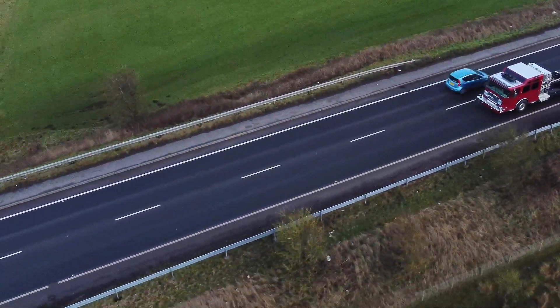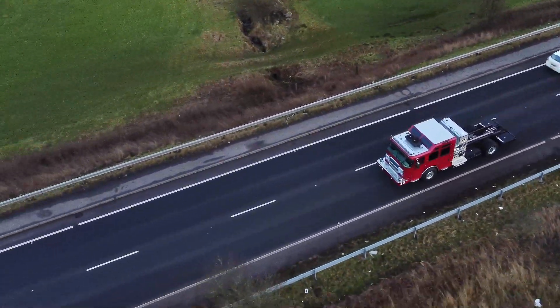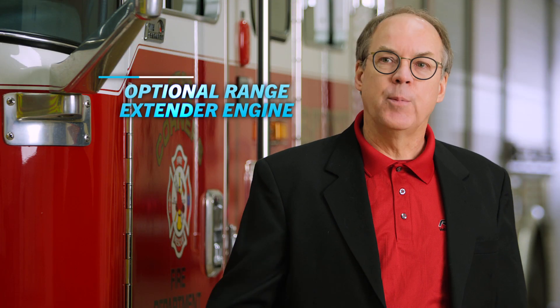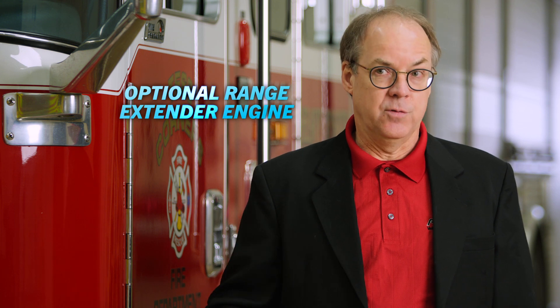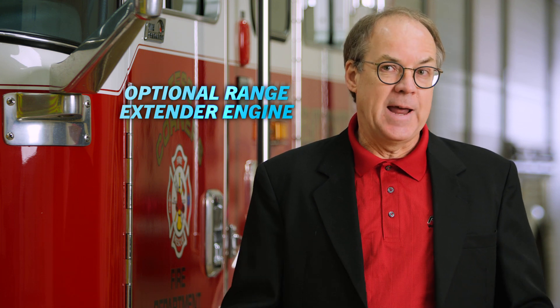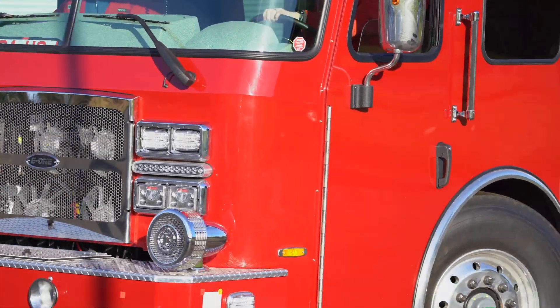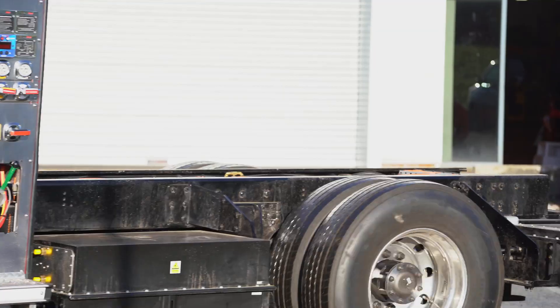Emergency One had developed the first fully electric fire apparatus in the world, and that's what we were really looking for — fully electric. We wanted to be able to run all day long on electric, but also have the ability to continue operation even when the batteries ran out. They had tackled that problem already, and we were able to look at what they'd done and scale it up for a North American apparatus.